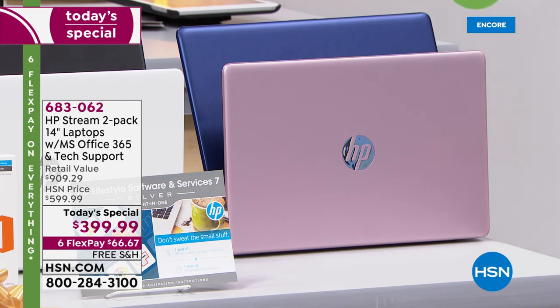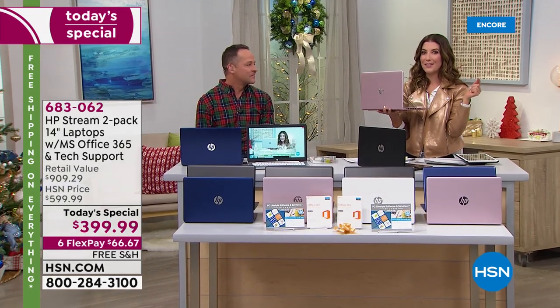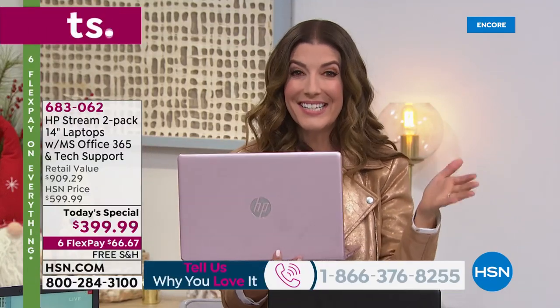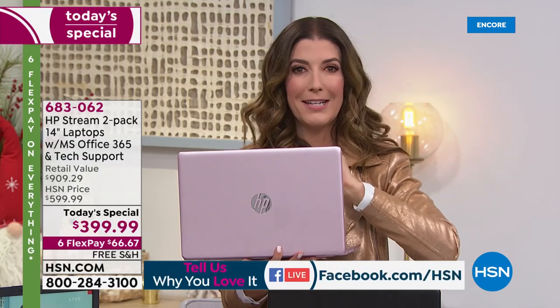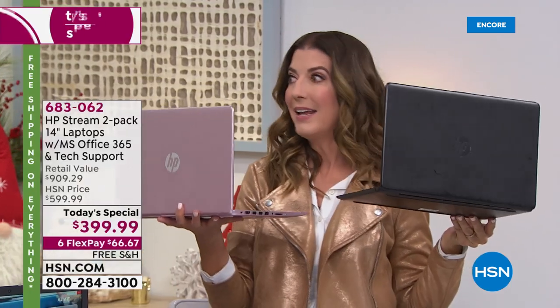You can go online or call the 1-800 number, then pick your color combination and choose how you'd like to pay. On major credit cards with interest-free flex payments, it's only $66.67 a month. If you want to take this over the next year, you can do that on your HSN credit card — instantly approved over the phone or online — and monthly payments are as low as $33 and change a month.